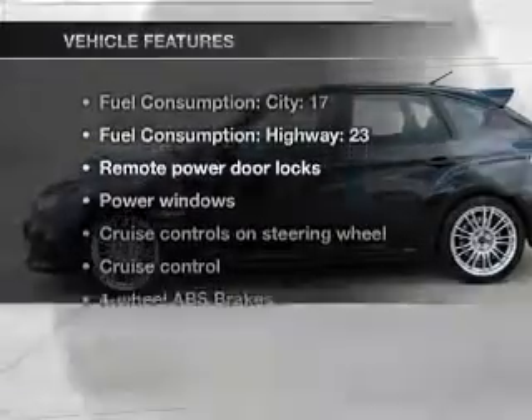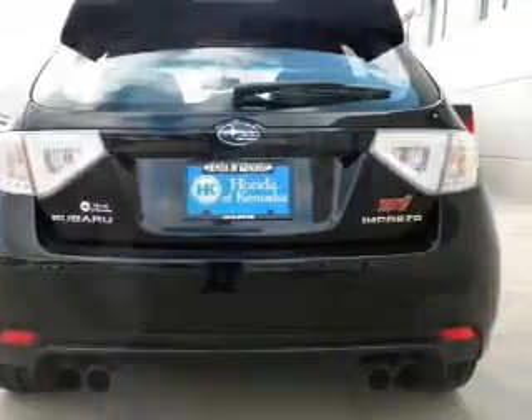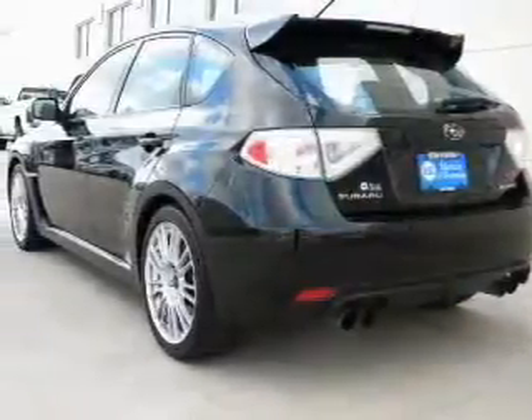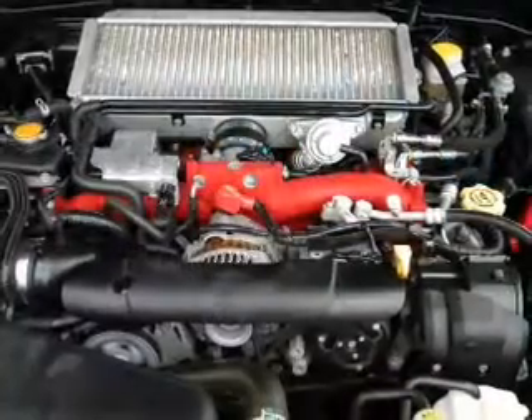Plus, enjoy these notable features that are included in this vehicle: air conditioning, power door locks, power windows, power steering, cruise control, power mirrors, and an AM FM stereo with an MP3 player.